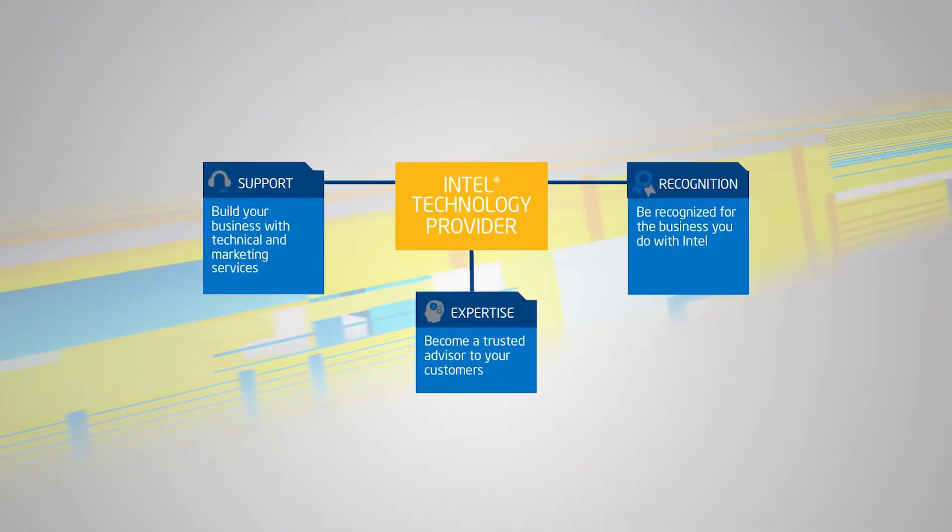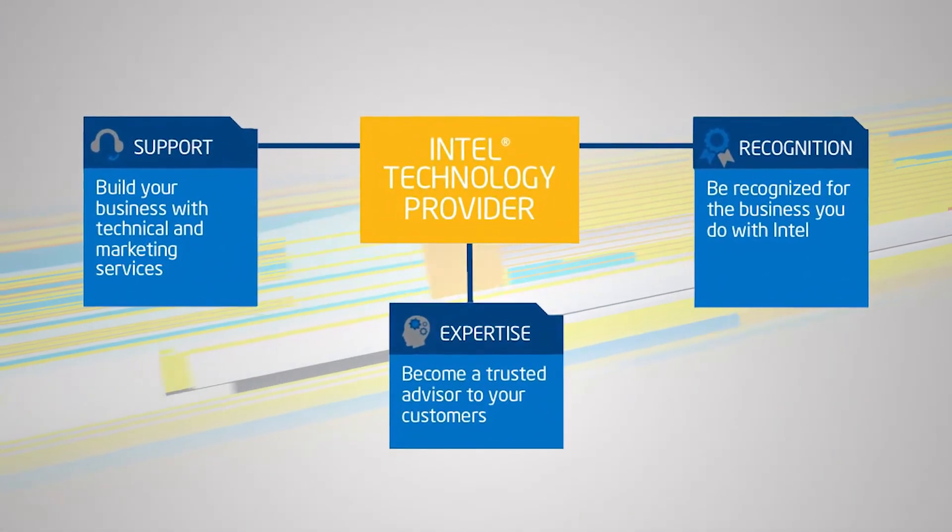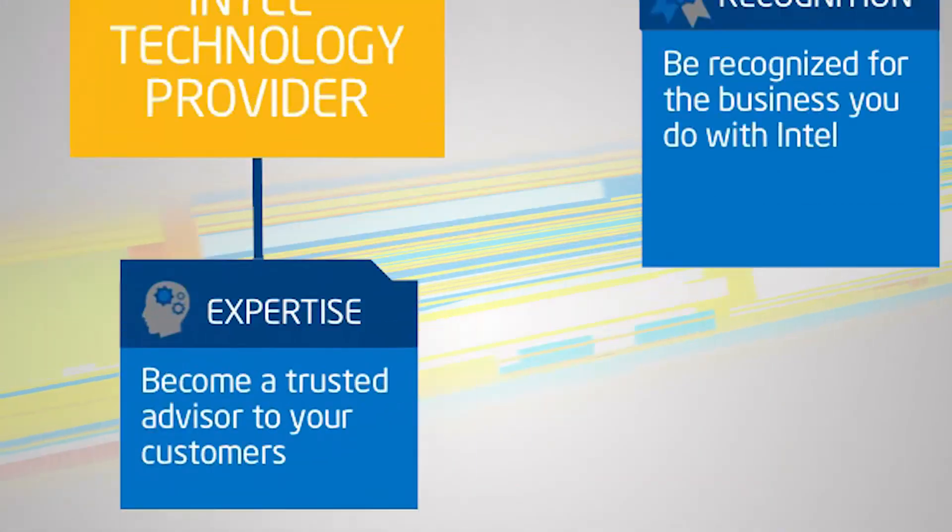Being an Intel Technology Provider delivers many opportunities to you and your company. Benefits line up under three pillars: support, expertise, and recognition.